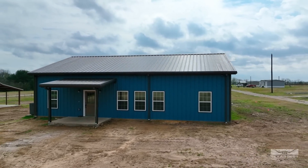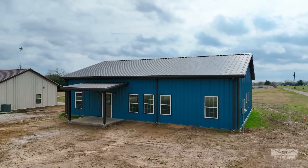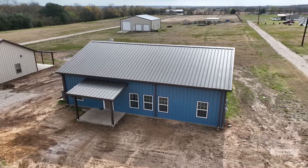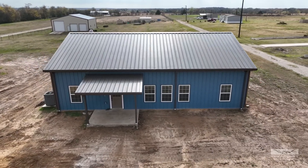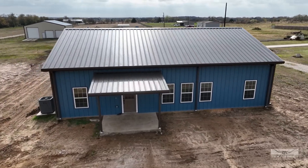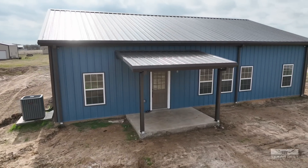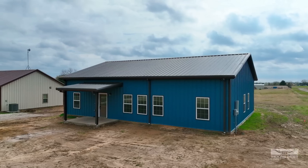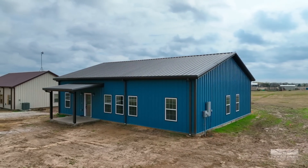Starting with the exterior, we have a Hawaiian Blue exterior panel and a Burnished Slate trim color. It's a unique color, a little different than what you're used to seeing, but this was their stamp of what they wanted and it really pops. We've done a couple of green ones, so this is our first blue one, which is neat. There are also black accents on the outside, and no stone on this one, though you could easily add stone.